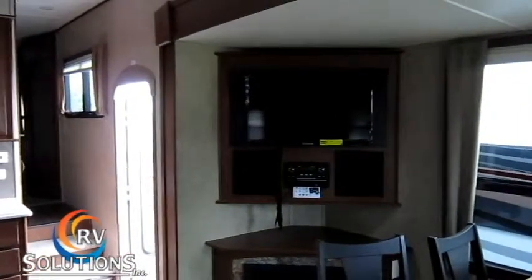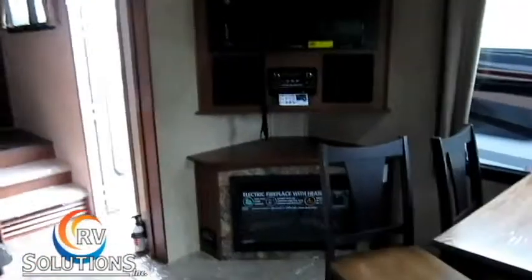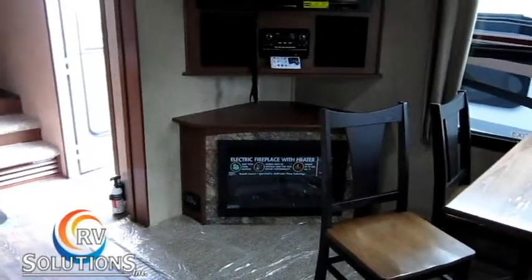This is your television and entertainment area. You've got a nice 32-inch television, full stereo, and an electric fireplace with heater system.